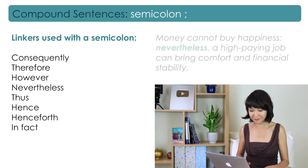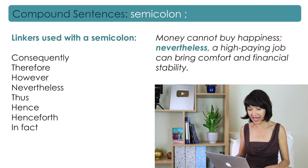Here is another example: 'Money cannot buy happiness; nevertheless, a high-paying job can bring comfort and financial stability.'